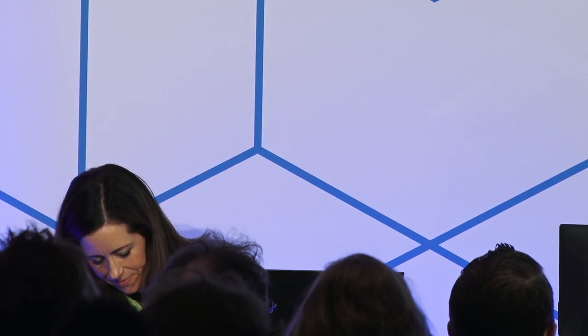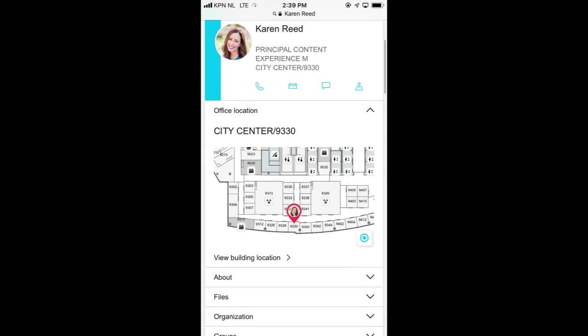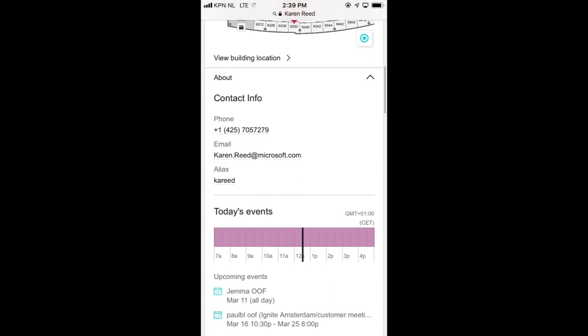Next, mobile. You can see the same experience on the go. If you're on your way to a meeting, or in the meeting wondering who is across from you, you can type in 'Rosie' and see more information. Here's my office location, more information about me, my contact information, my calendar, and so on.